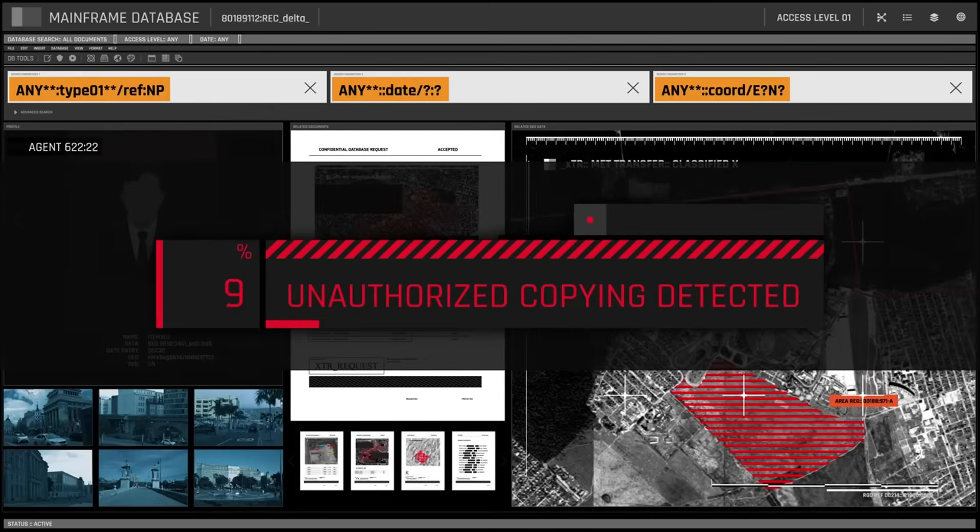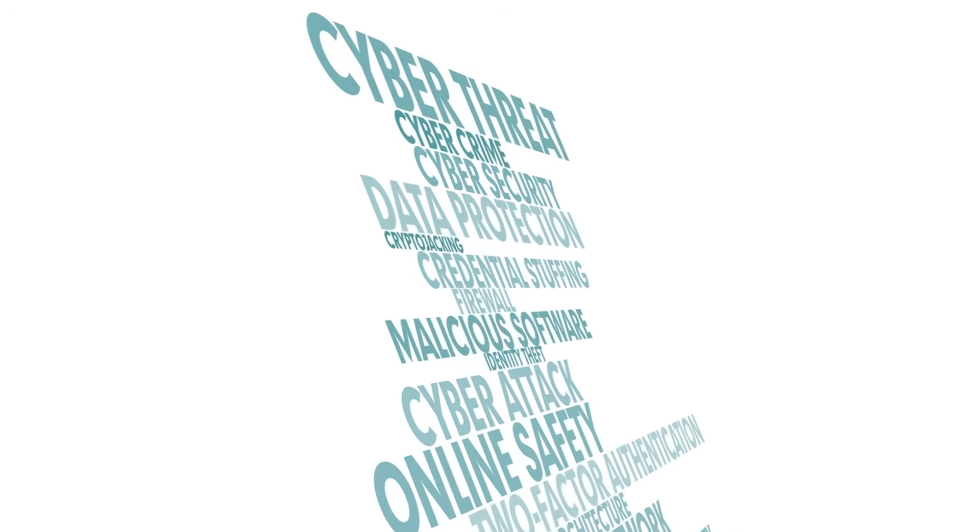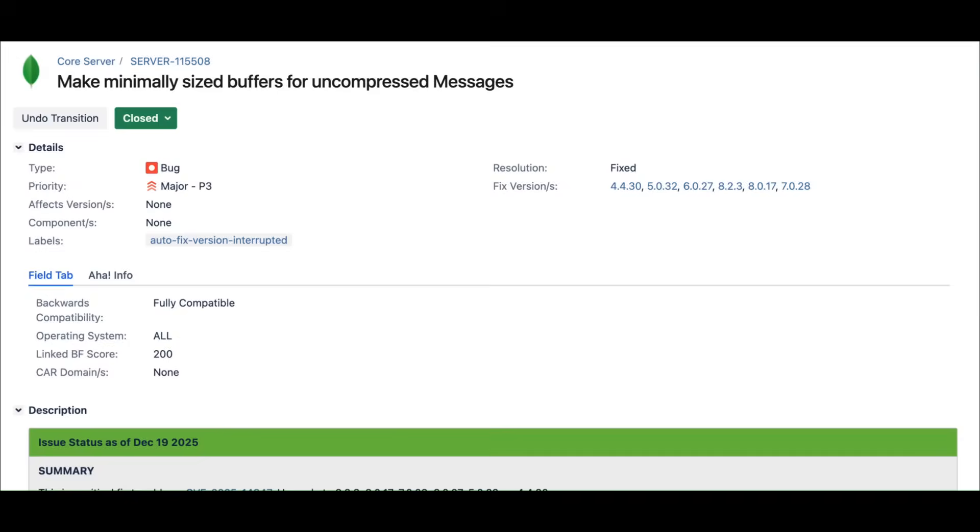We aren't talking about a maybe scenario. We are seeing active exploitation in the wild that bypasses authentication entirely. Today, we are breaking down MongoBleed and why your database might be hemorrhaging data without you even knowing it. The situation with CVE 2025-14847, or MongoBleed, is rapidly evolving.